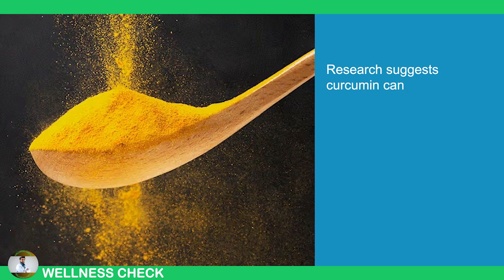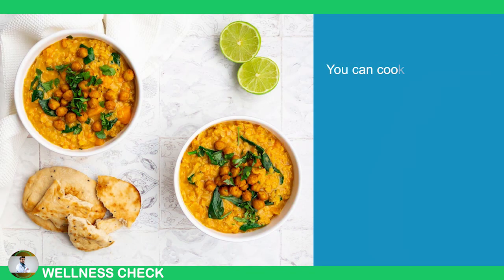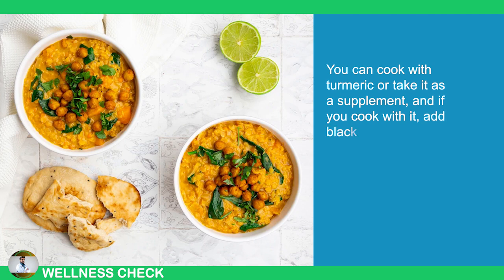Research suggests that curcumin can ease pain and inflammation in individuals suffering from neurological issues such as neuropathy. You can cook with turmeric or take it as a supplement, and if you cook with it, add black pepper to boost your body's absorption of curcumin.